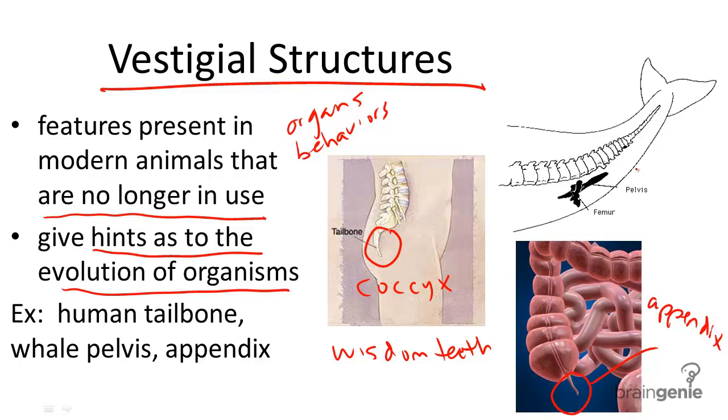My favorite is the whale pelvis. So this is a whale up here on the right. Why would a whale with a long tail and fins to swim have a floating pelvis inside of them? Since a pelvis is used for walking, and all whales are born with this structure, they must have also walked at some point in their evolutionary history. Now that they live in the ocean, this is no longer necessary, but it once was.